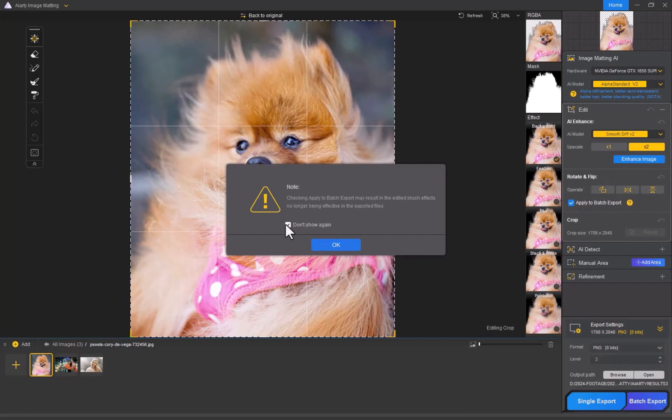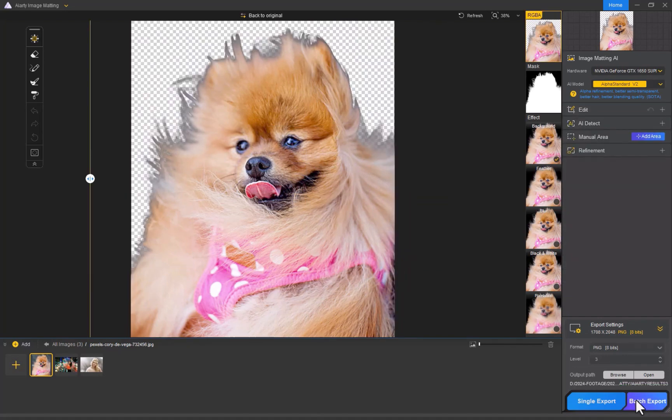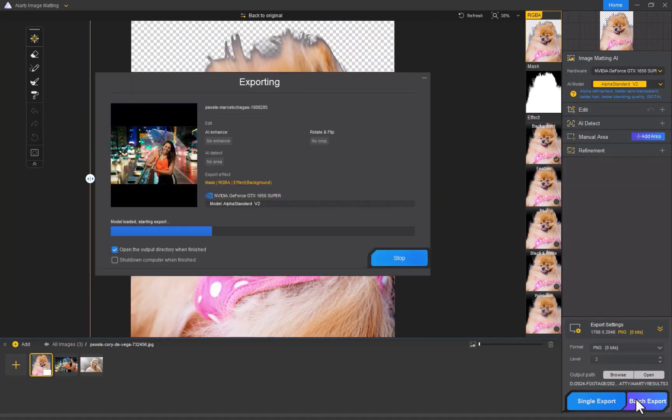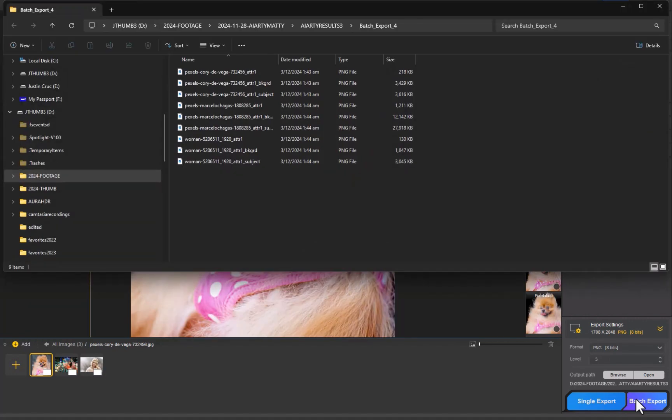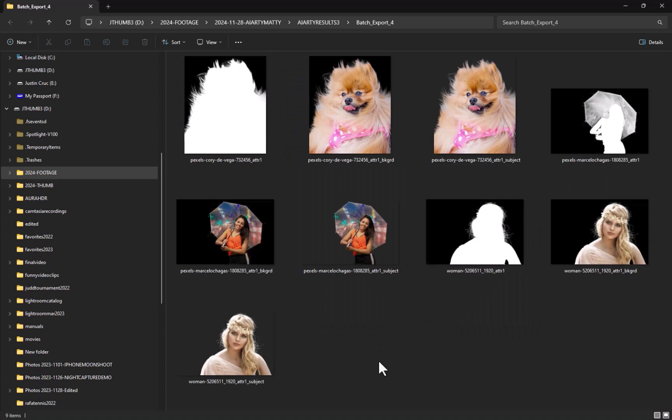Now that we're satisfied with the settings, we can proceed with the exporting. I'll click the batch export button. Do note that during this exporting process, I have the internet connection disabled to demonstrate that all the processing is done on your local computer, and none of your photos are uploaded to the cloud. Exporting is done. In addition to an image with the background removed, AIRT also exports the image with the previously set black background, and also includes an image of just the mask, which may be useful for manual refinement with compositing editors.